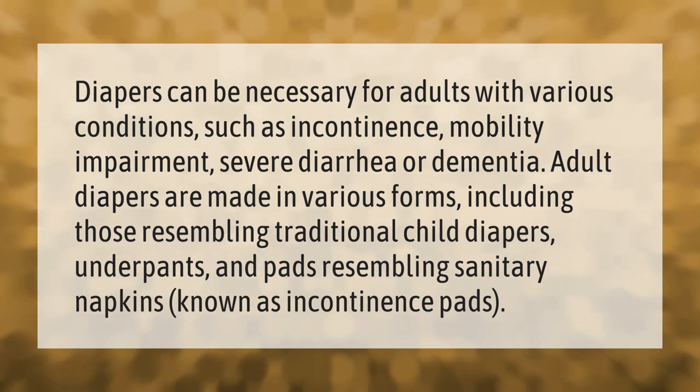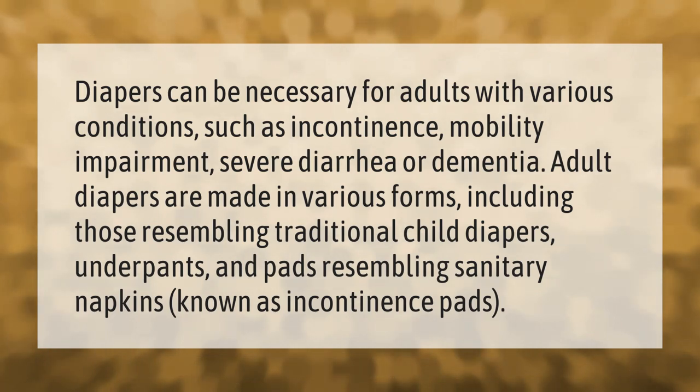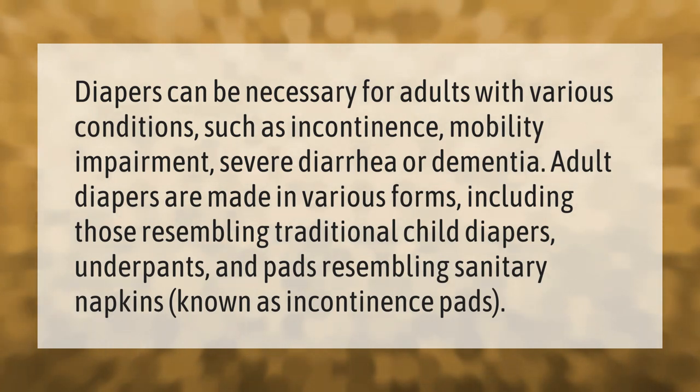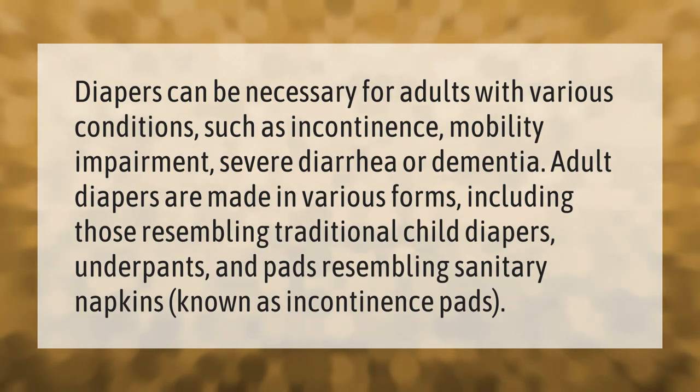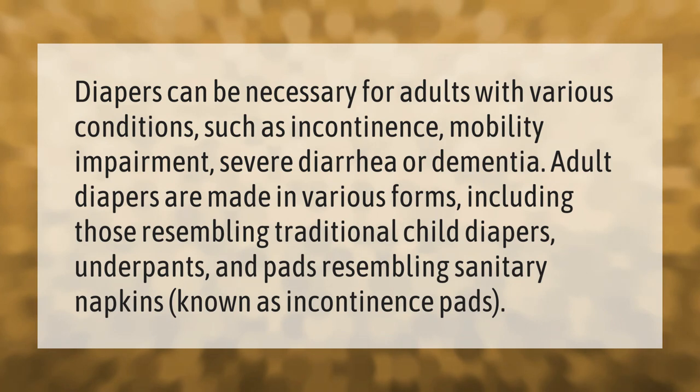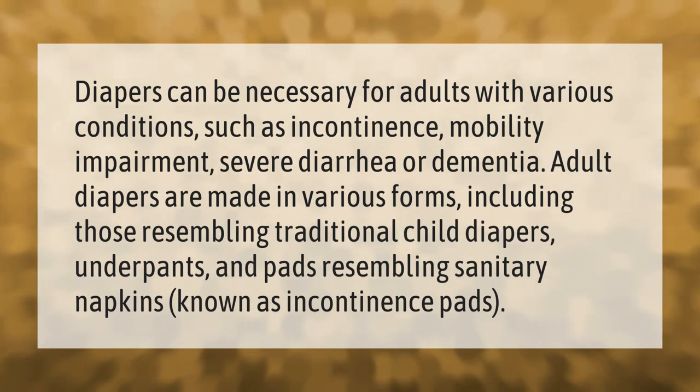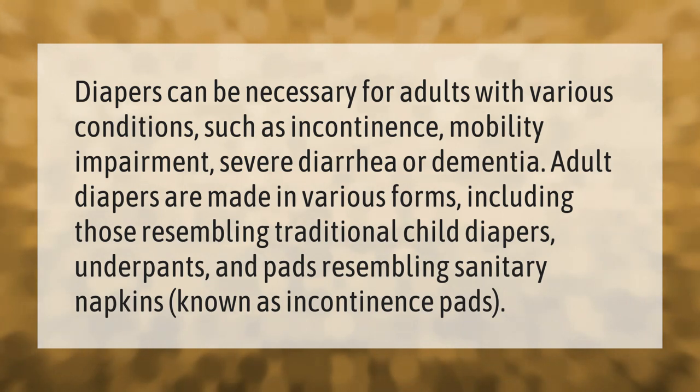Diapers can be necessary for adults with various conditions such as incontinence, mobility impairment, severe diarrhea, or dementia. Adult diapers are made in various forms, including those resembling traditional child diapers, underpants, and pads resembling sanitary napkins, known as incontinence pads.